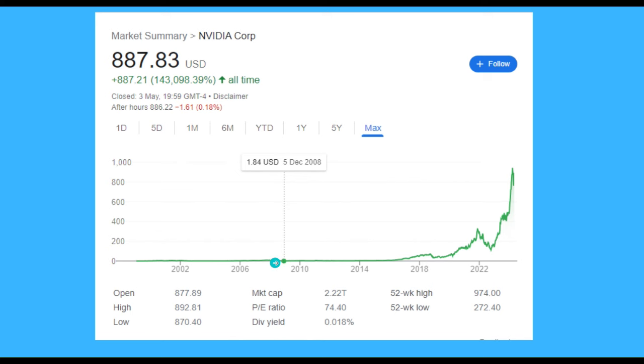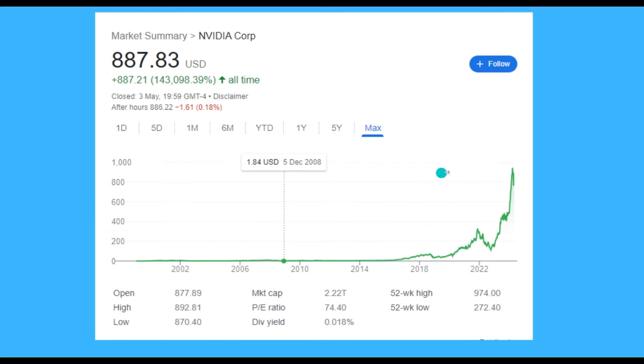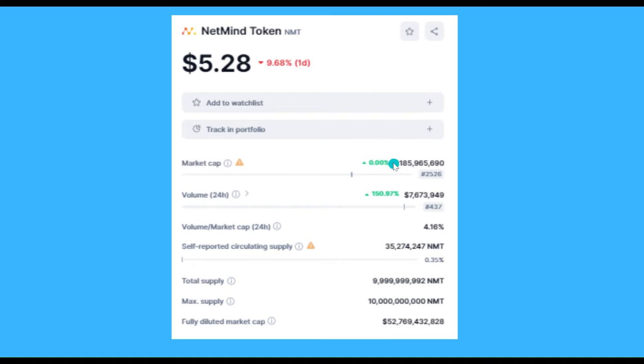For a long time the share price of NVIDIA was very low, but in the last year the price has just gone crazy and it's probably just going to go crazier because all these top companies really need that GPU power. If you look at the NetMind token, it's got a market cap of around 185 million. Compare that to NVIDIA, which crossed a trillion dollar market cap recently — then you've got what looks like a very, very undervalued cryptocurrency.